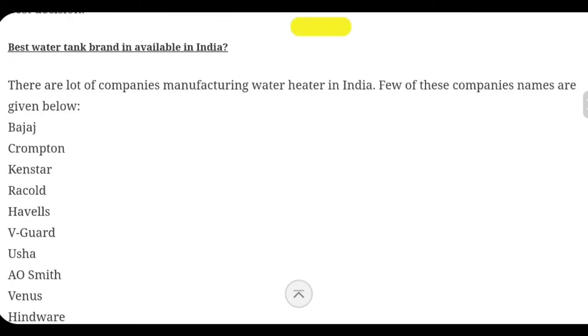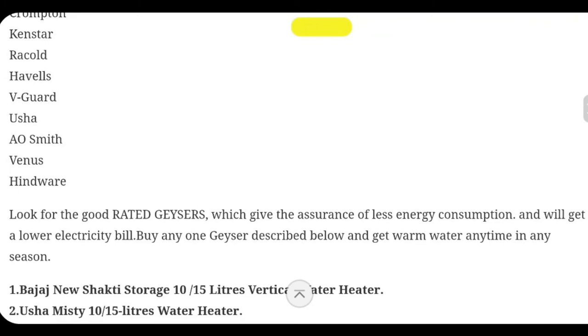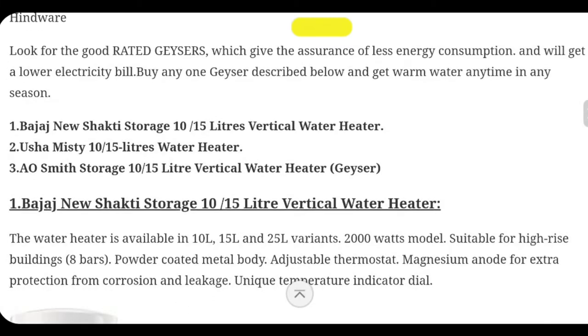There are a lot of companies who make water gizzards or water heaters — say Bajaj, Crompton, Canstar, Havels, Giga, Dusha, Aosmith, etc. are available. In today's video we are going to focus on storage gizzards. I have already selected the best 3 storage gizzards according to me and based on market research, which are going to be suitable for you.